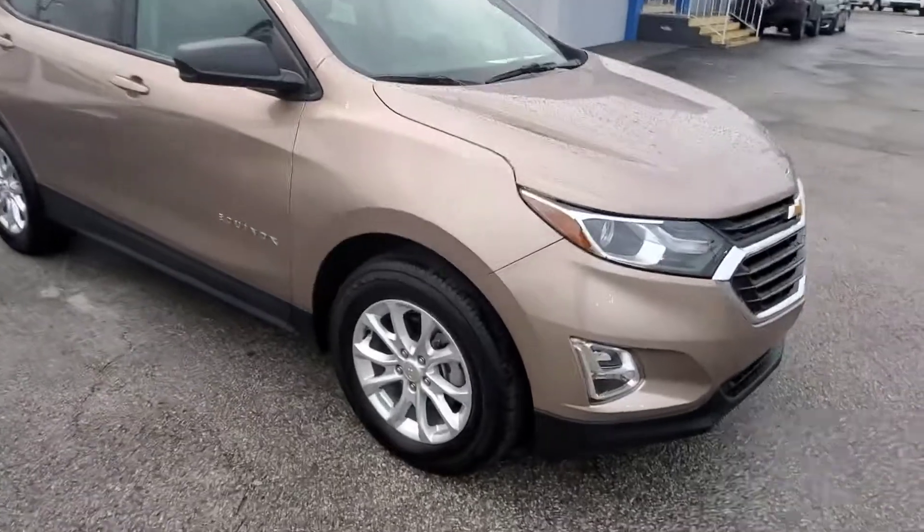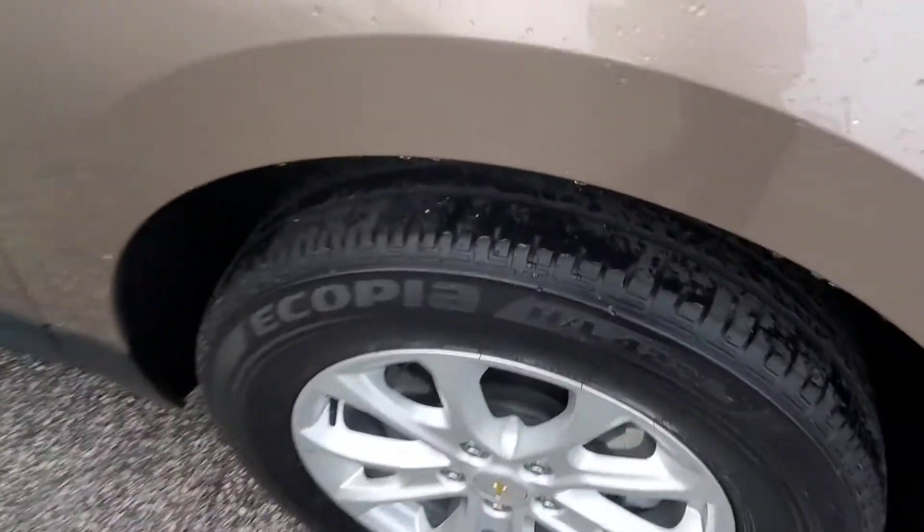Hi, this is Clint with Jim Brown Chevrolet in Tampa, and here's our 2019 Chevy Equinox. It just came out of detail and obviously it rained today, but this is a nice car.